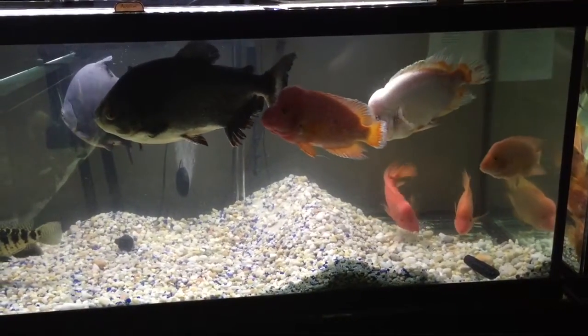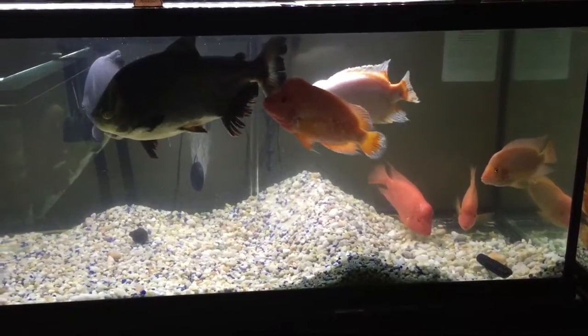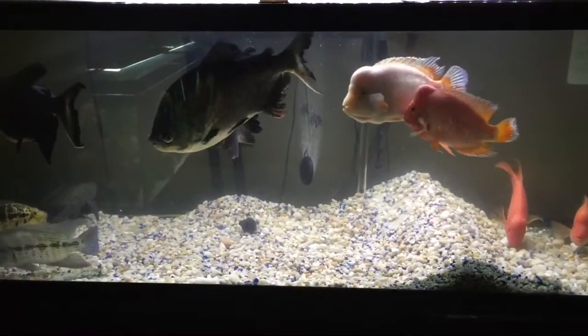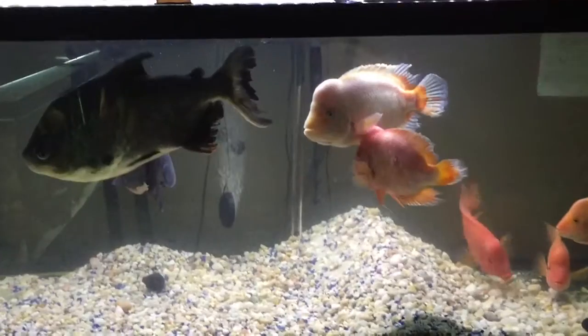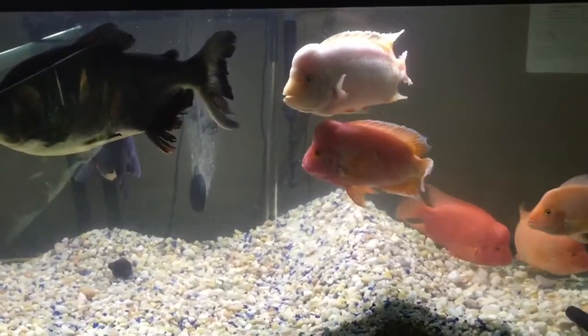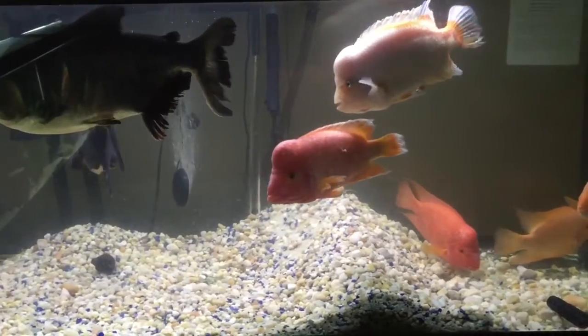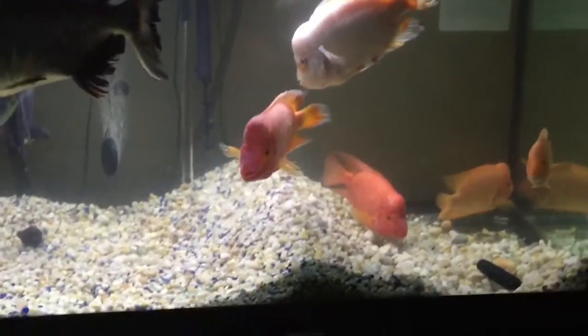I just love these red devils. And the Midas — he's just peeking on the top. It's such a beauty with the orange on the back of his body and completely white.